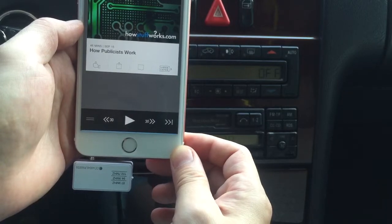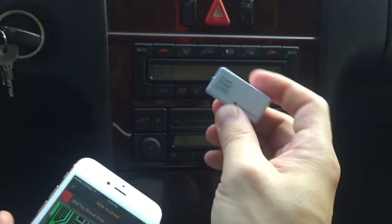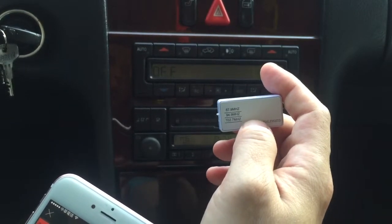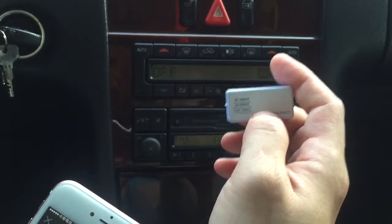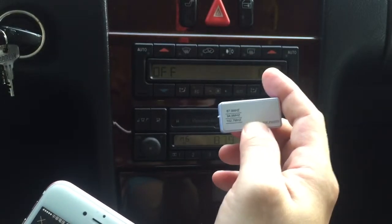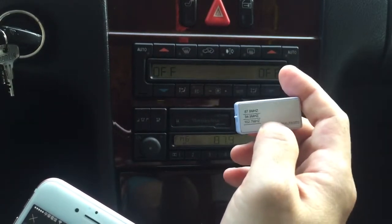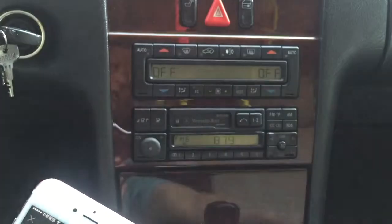So this is the best FM transmitter for your new iPhone 6, iPhone 6s, or iPhone 6s Plus. You can get this device from iPhoneFMtransmitter.com. This is the gizmo guy — thank you for watching, goodbye.